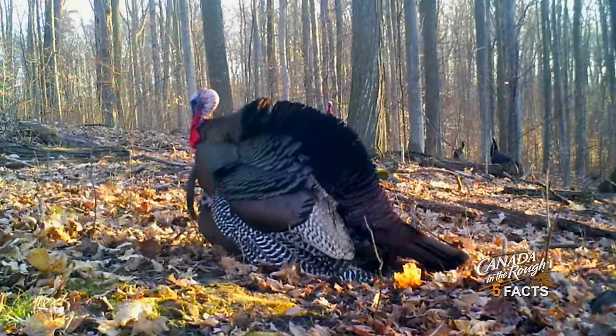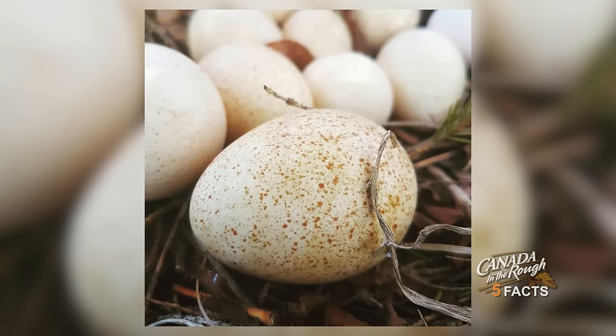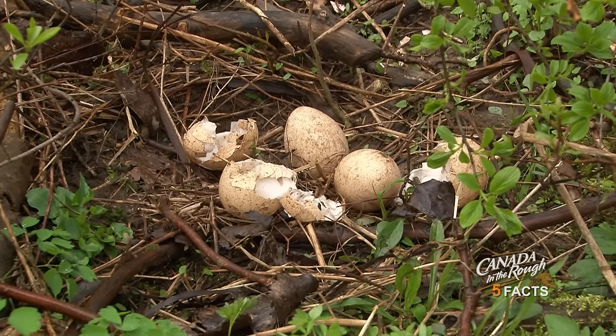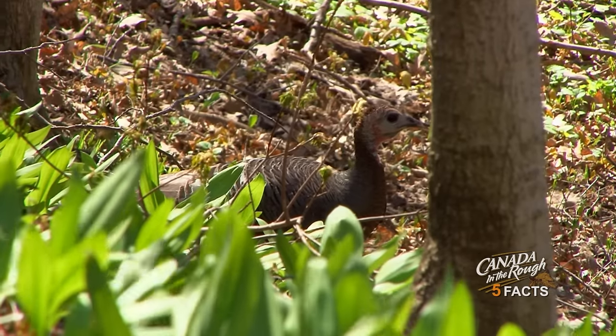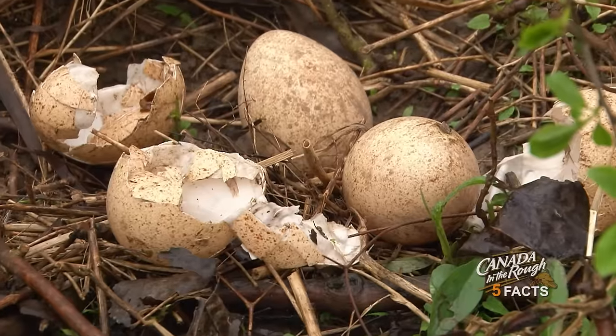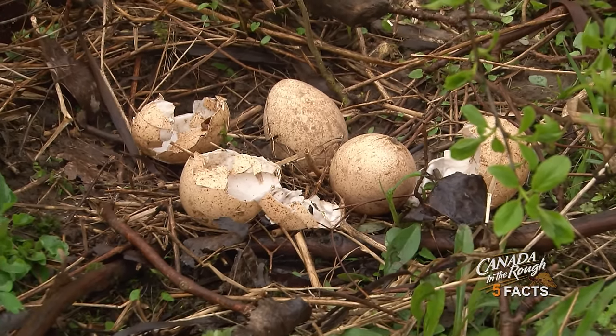Unlike other birds that will collect debris to create a nest, turkeys often lay their eggs directly on the ground, sometimes in a grassy area protected by overgrown bushes. The incubation period lasts 26 to 28 days. Once the incubation period has passed, the eggs may hatch within a 24-hour period.